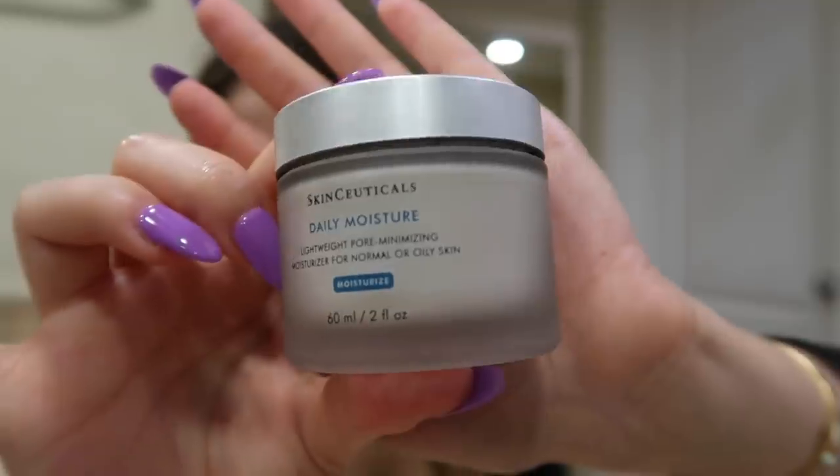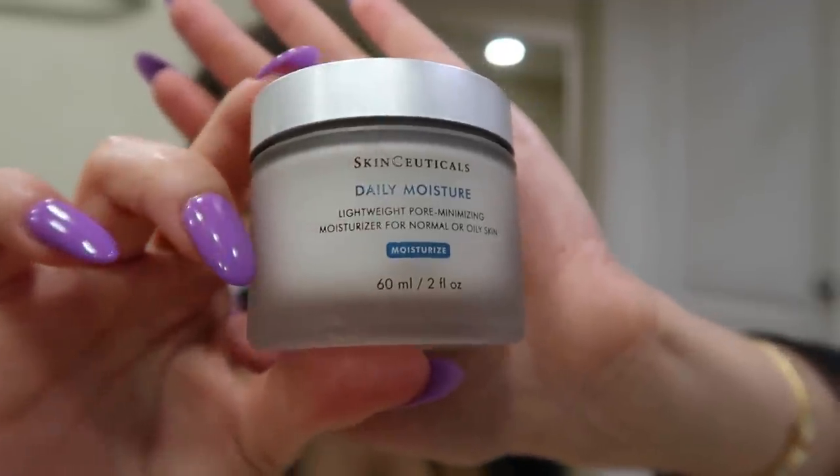I'm gonna moisturize with the SkinCeuticals Daily Moisturizer. I just recently started using this moisturizer and I like it because it doesn't feel heavy. I'm always testing out new moisturizers — it's like my favorite thing, testing out new skincare and seeing how I like everything. And this one has been my vibe recently because it doesn't feel heavy.